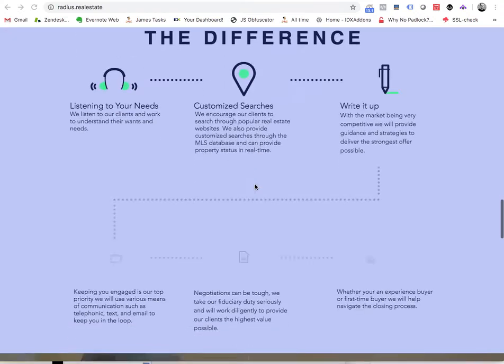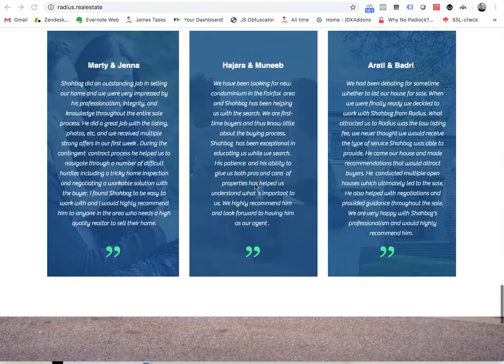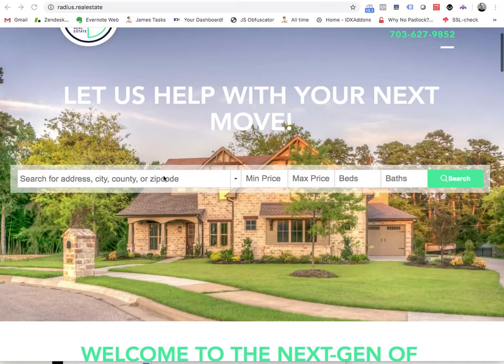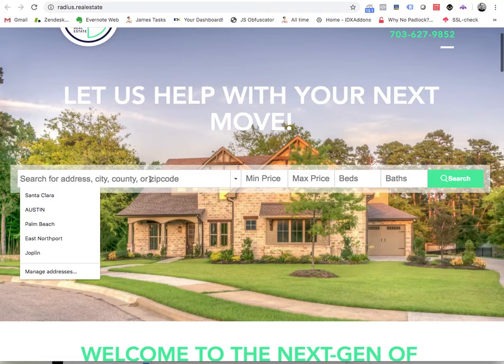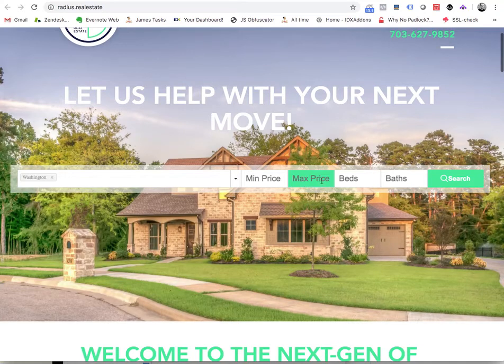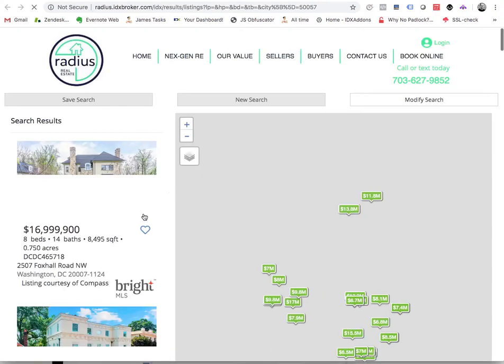They've spent a lot of time with a beautiful design. If you go back up to the top, you can see that we have our IDX Broker search tool in here with the Omnisearch, so it allows them to search for Washington. They can set beds, baths, and hit the search to see the properties that are available in their area.